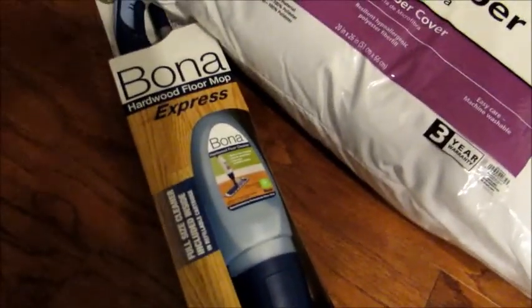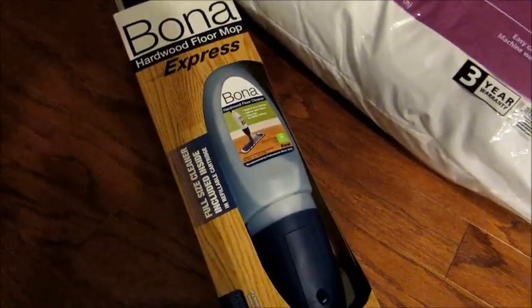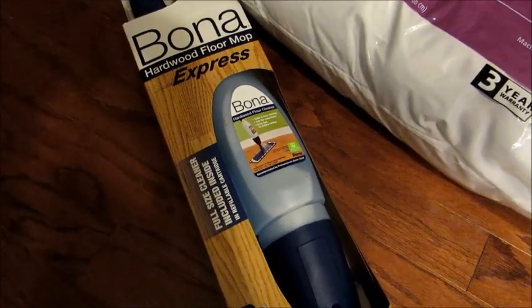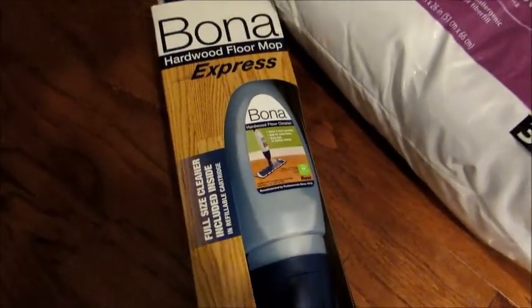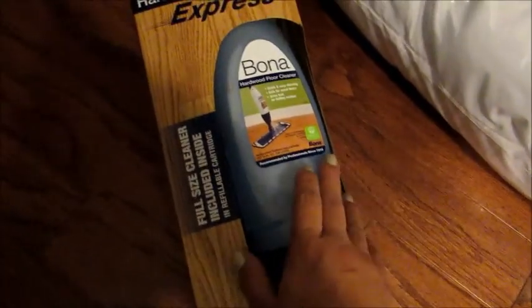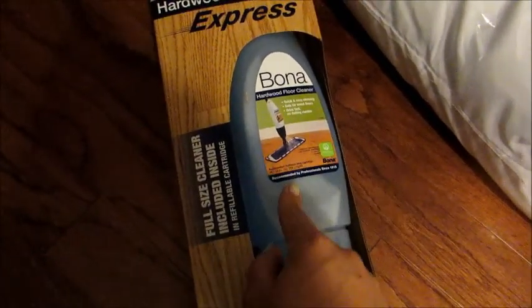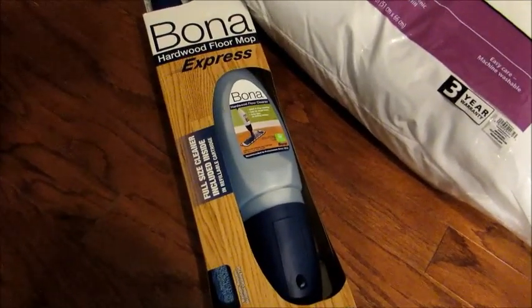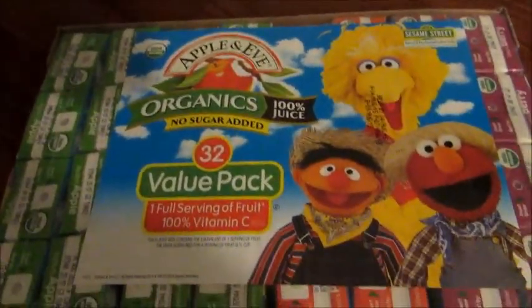I got this mop for my hardwood floors. I usually Swiffer for carpet but I've read and heard that the Swiffer actually dulls the shine and finish on wood floors. This got really good reviews — it's the Bona hardwood floor mop. You buy the refill solution and the cloth pad is machine washable, so you don't have to keep buying replacement pads like you do with Swiffers.